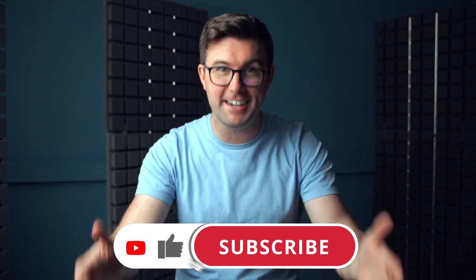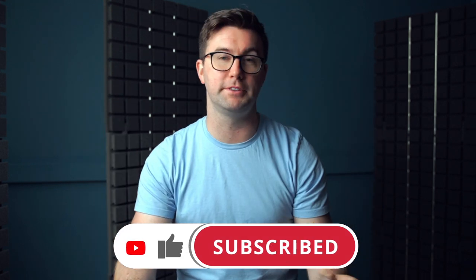Please give this video a like — jump down below and hit that like button. It really helps us get this in front of more people just like you.